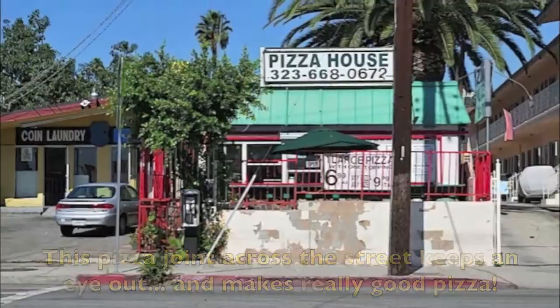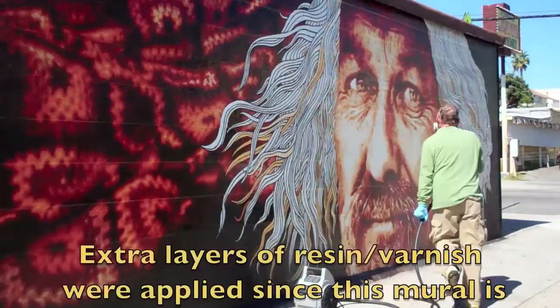I understand the Armenians in this part of town love you and your artwork. This is Little Armenia, and they have adopted it early on. Well, congratulations, great job — and let's put some varnish on. Great.